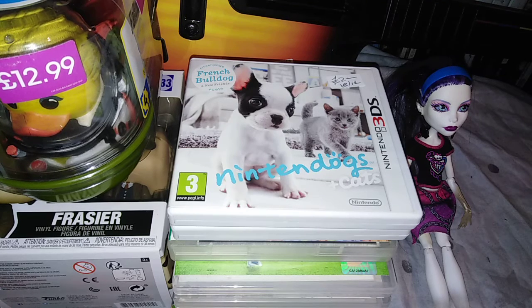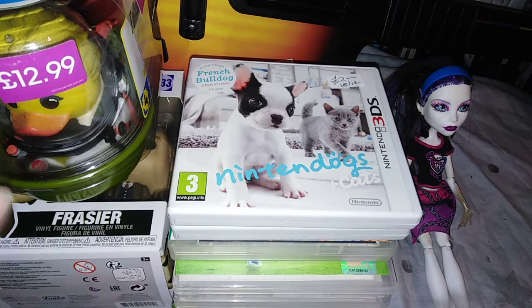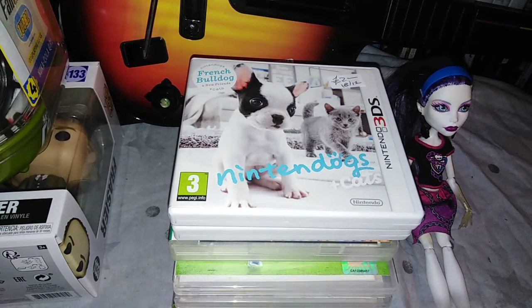Today, a charity shop haul. Well, this lot is our charity shop haul, and then there's a couple of other bits from an actual nerdy comic book shop. But there's not enough to put that in just its own video. This pile was all charity shops.